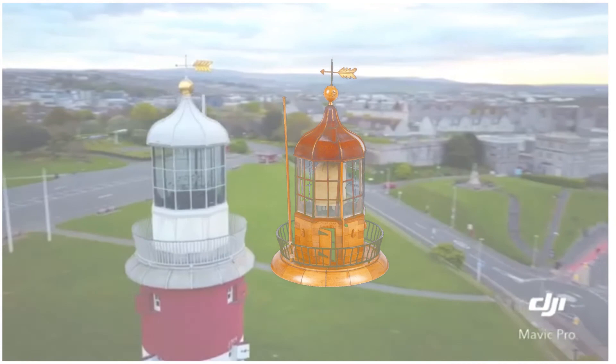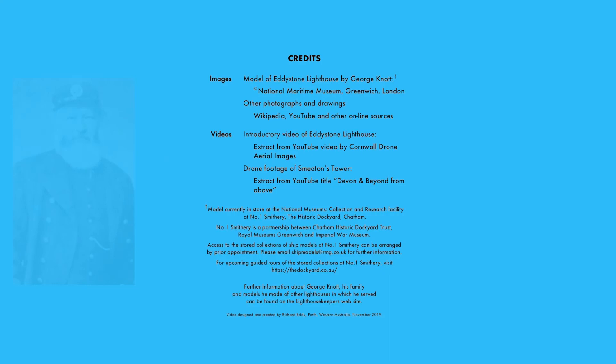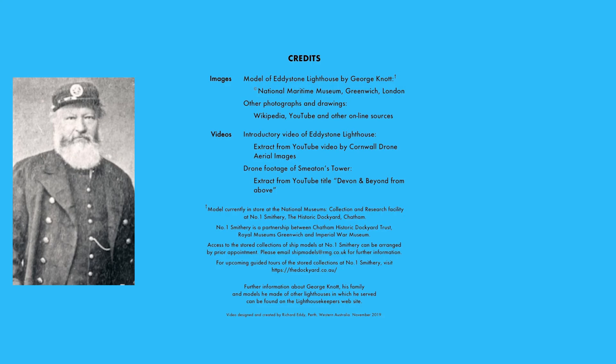My father was the keeper of the Eddystone light and he slept with a mermaid one fine night. From this union there came three: a porpoise and a porgy and the other was me. The wind blows free, oh, for life on the rolling sea. Oh, what has become of my children three? My mother then she asked of me. One was exhibited as a talking fish and the other was served in a chafing dish. Yo, ho, ho, the wind blows free, hope for life on the rolling sea.